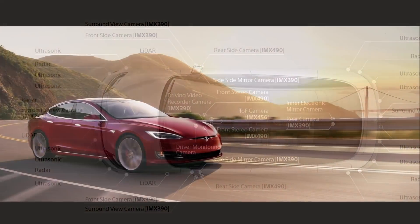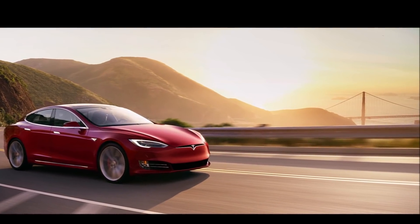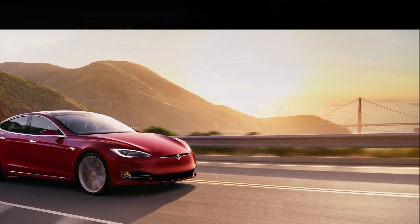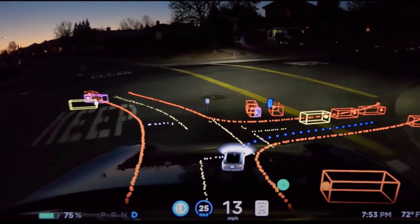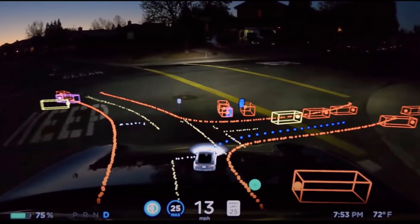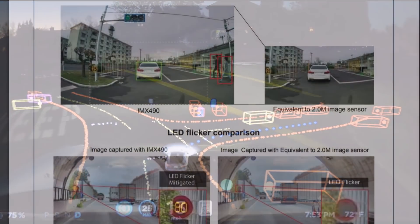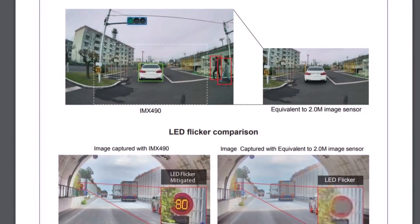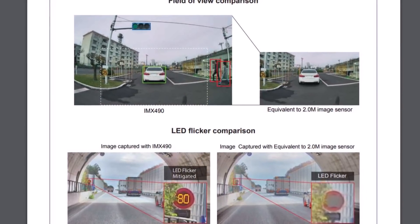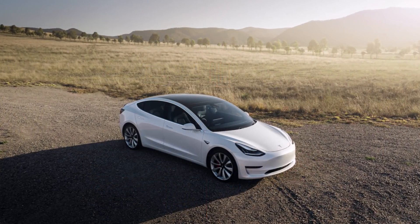According to Chris Jeng on Twitter, who has connections with some Tesla suppliers, Tesla is planning to use Sony's new IMX 490 automotive sensor in its upcoming Hardware 4.0 revision. This new sensor offers many benefits over the current sensors that Tesla uses in its vehicles.